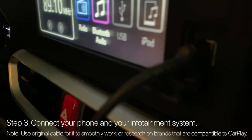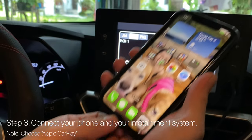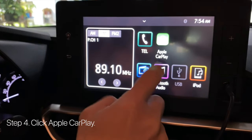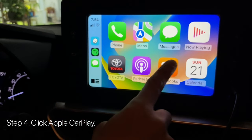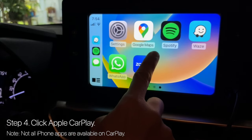On your first time, there will be a choice on how you want to connect to your iPhone — just choose Apple CarPlay. Fourth, click the Apple CarPlay icon. If you've already set it up, it will automatically enter CarPlay. Please take note, not all your iPhone apps will be reflected on your CarPlay.